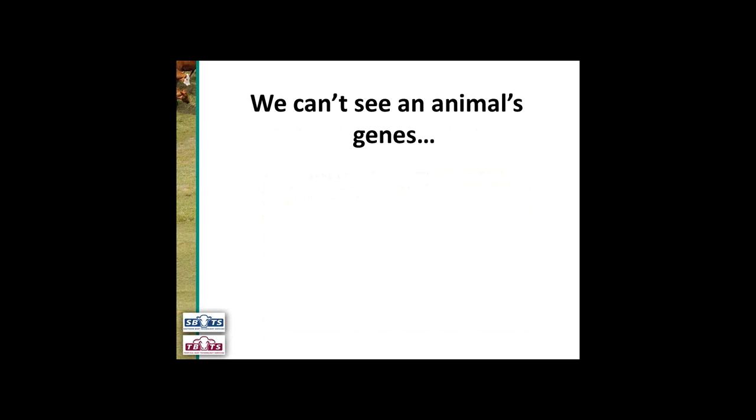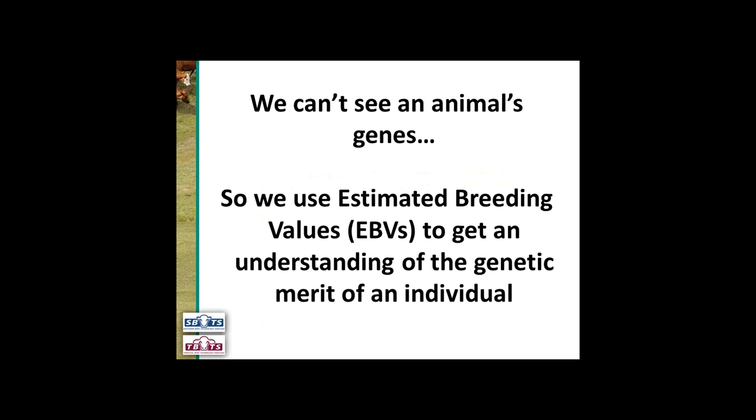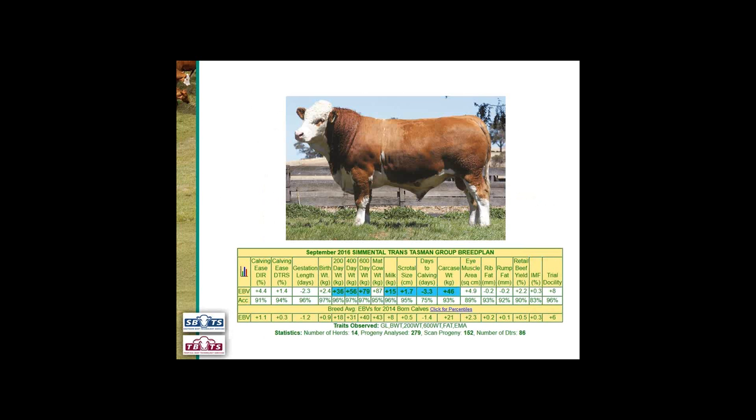Because we can't see the animal's genes, we use estimated breeding values or EBVs to get an understanding of the genetic merit of an individual. What we've got here is a bull with some EBVs. Across the top we've got all of the breed plan traits. We've got this individual's EBVs for each trait, the accuracy associated with those EBVs, and we've also got the breed average EBVs.